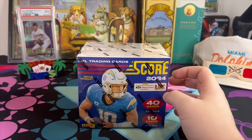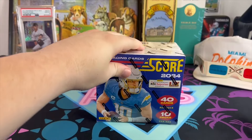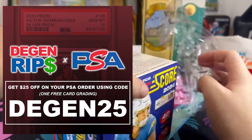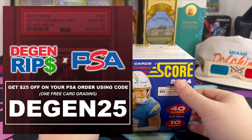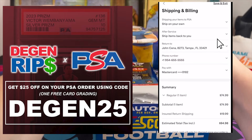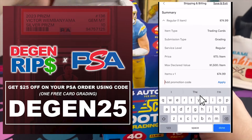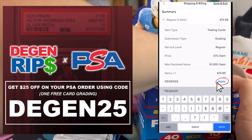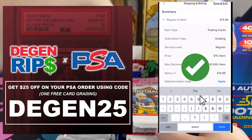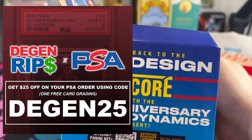That is 400 cards — 400 cards! Let's get into this. But first, let me get you guys $25 off your next PSA order. Just use code DGEN25. That's $25 off your first PSA order — enter that at the billing and shipping page of your next submission.